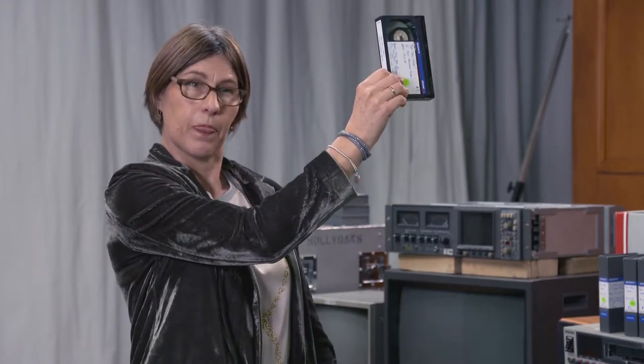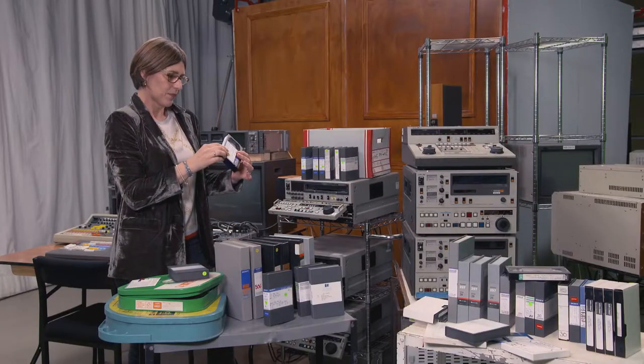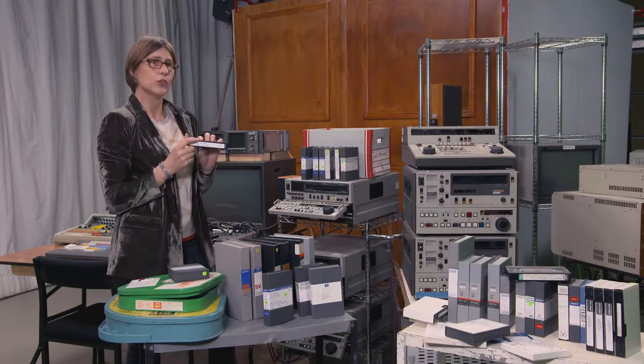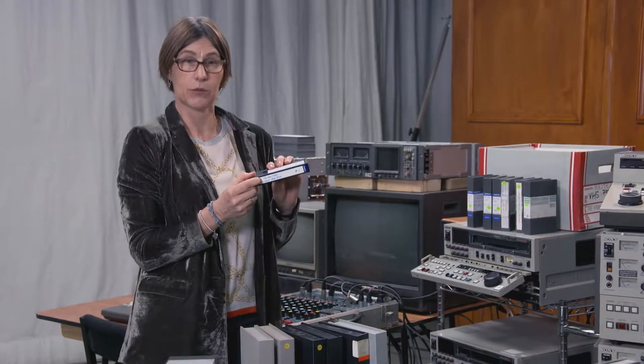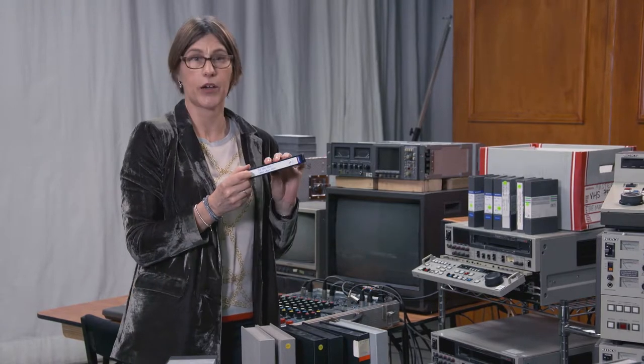The A copy and B copy were either above or next to each other — I can't remember. But they were properly marked with the A copy and the B copy. The A copy never left the building; that was the transmission copy, and the B copy could go out to edit.